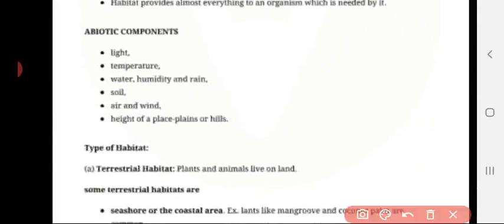Abiotic components. The examples are light, temperature, water, humidity, rain, soil, air, wind, and height of the place — plain or hill. These are the abiotic components.